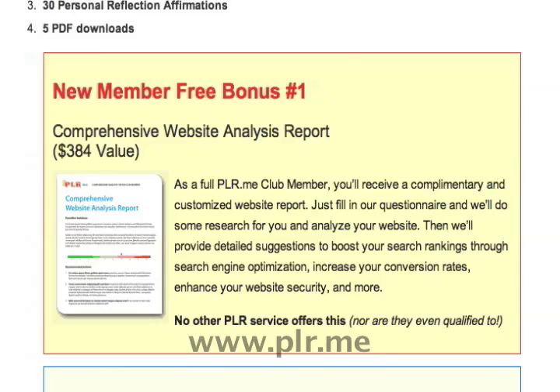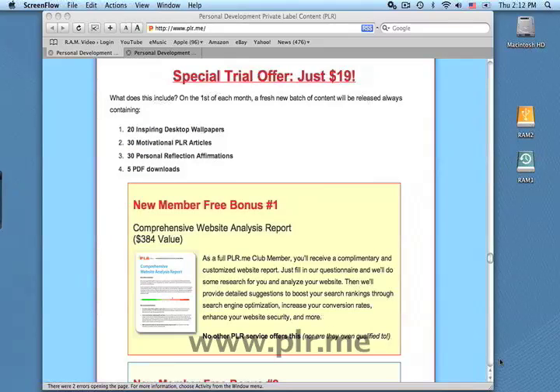When you're ready to take advantage of this bonus, we'll provide you with a questionnaire where you can give us some basic information about your website. Now let's take a look at the report you'll receive.